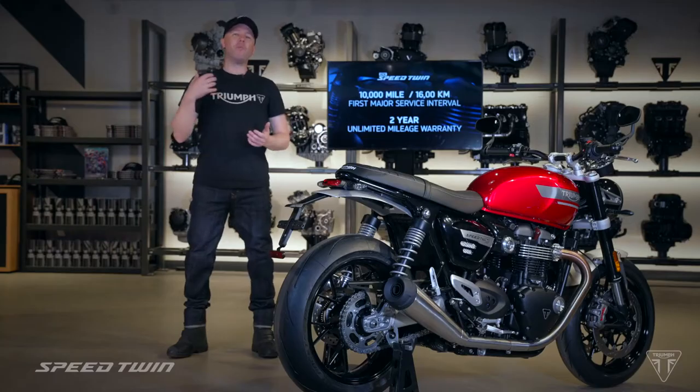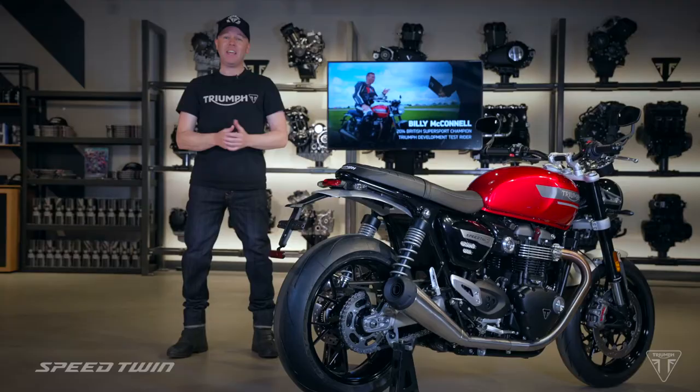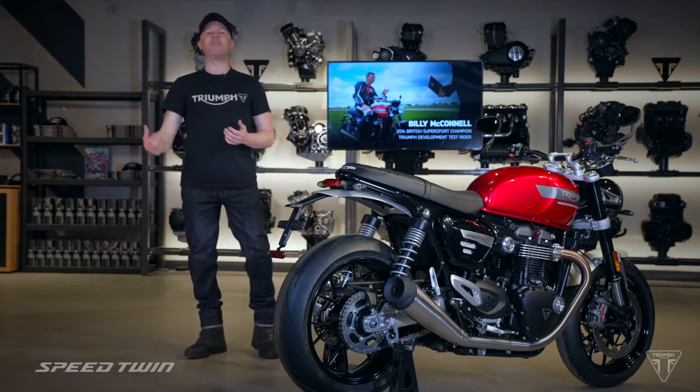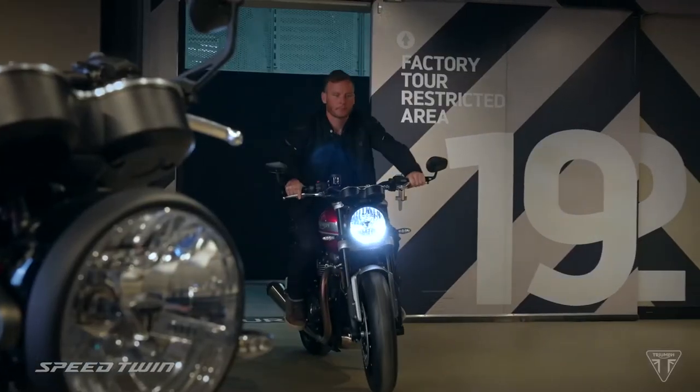Now, as you know, I rode this new generation earlier and it certainly feels like a great update to me. However, for a more informed opinion, I think we need to speak to my co-rider from the opening film, test and development rider Billy McConnell, a former British Supersport champion, which he won riding a Triumph Daytona. Ladies and gentlemen, Billy McConnell.